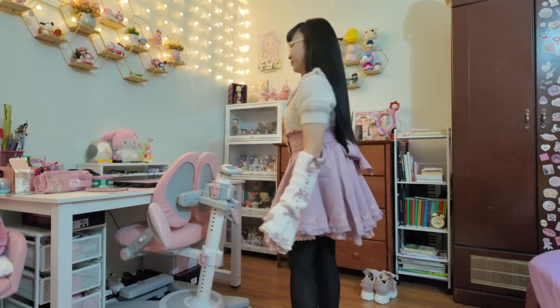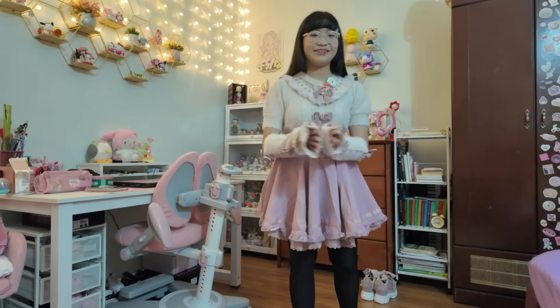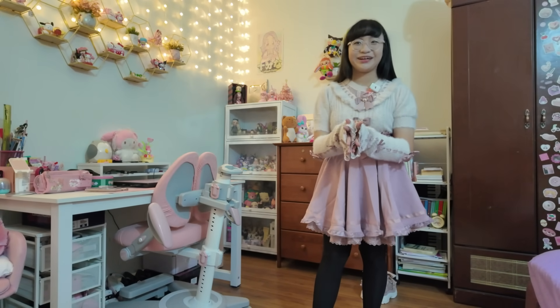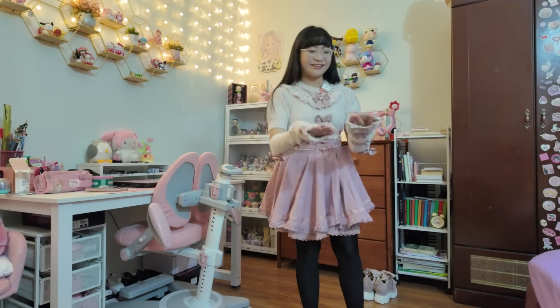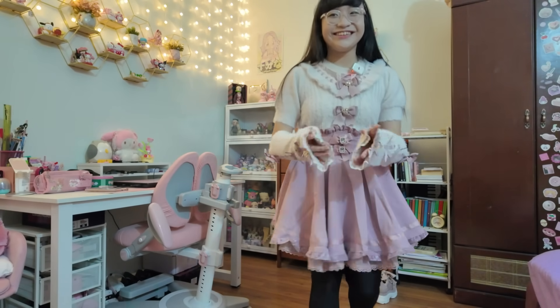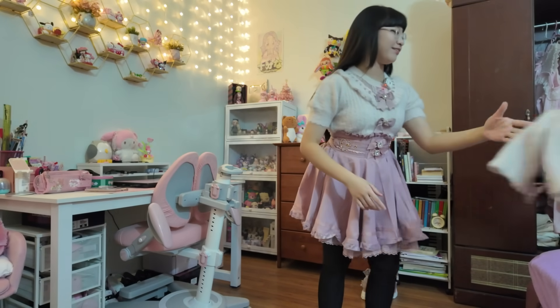I love J-fashion so much, so I'm very happy that I got these for my birthday. I want to say thank you to my mom for buying these for me — I know they're very expensive, and I'm very sorry, but thank you again because I love these so much.